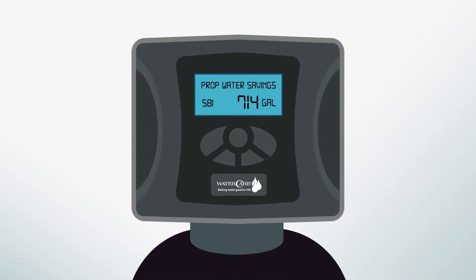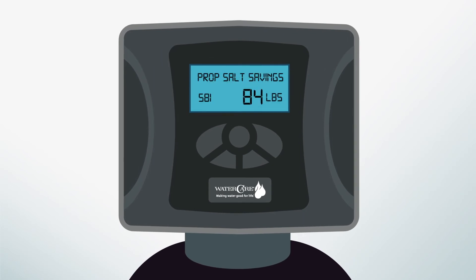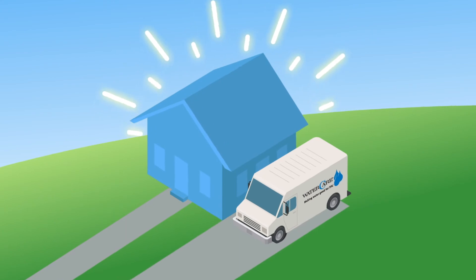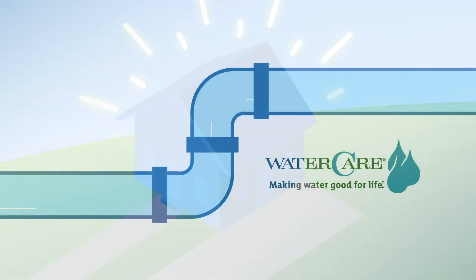WED even shows you how much you're saving, so you'll know it's working. Call an authorized water care dealer to find out more about how Water Efficient Technology makes your home smarter.